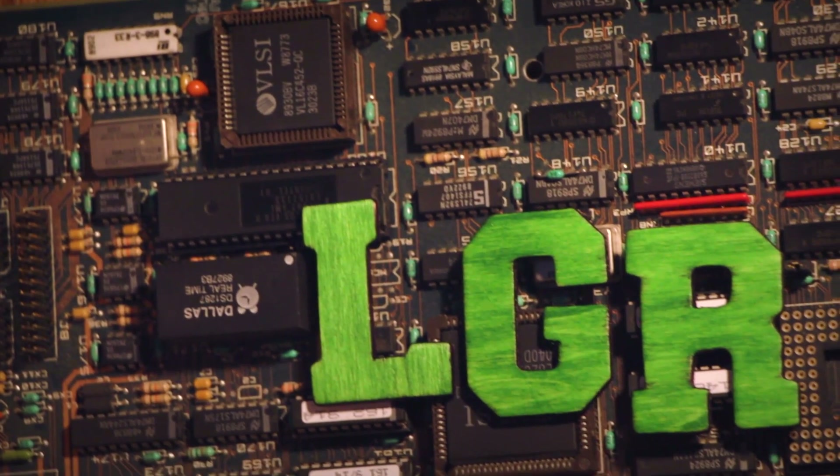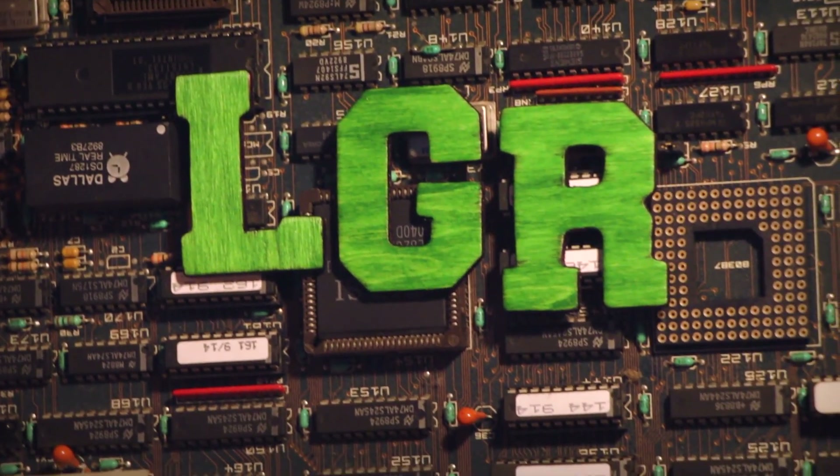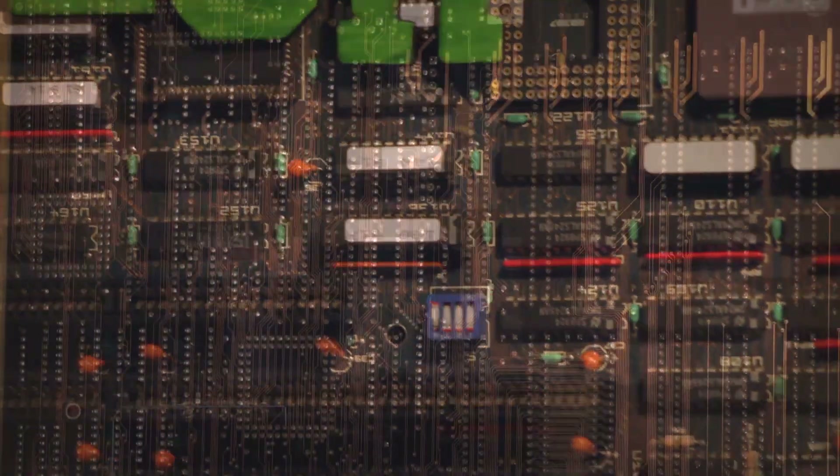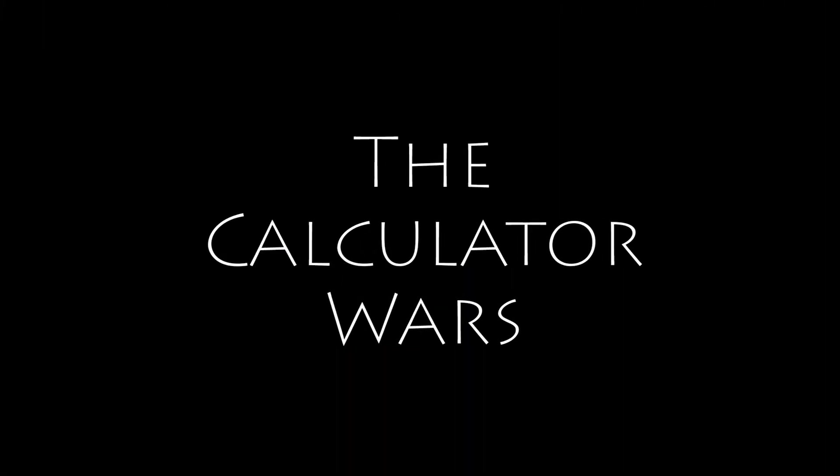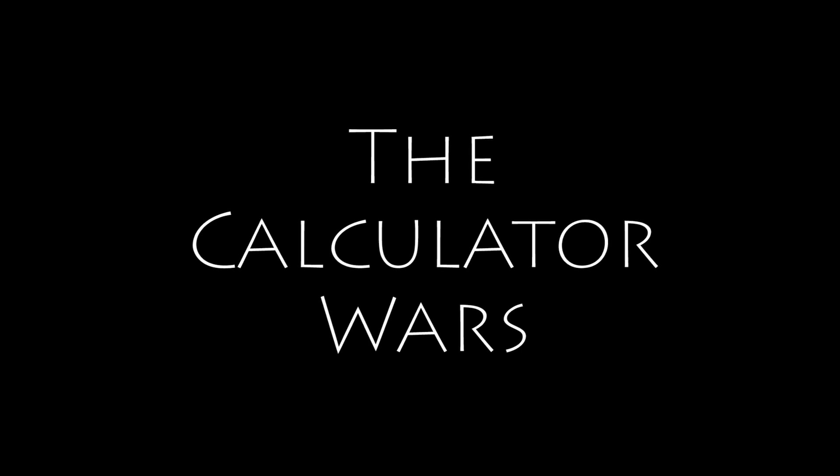This is LGR Tech Tales, where we take a look at noteworthy stories of technological inspiration, failure, and everything in between. This episode tells the tale of the 20th century calculator wars and how it shaped the tech world today.